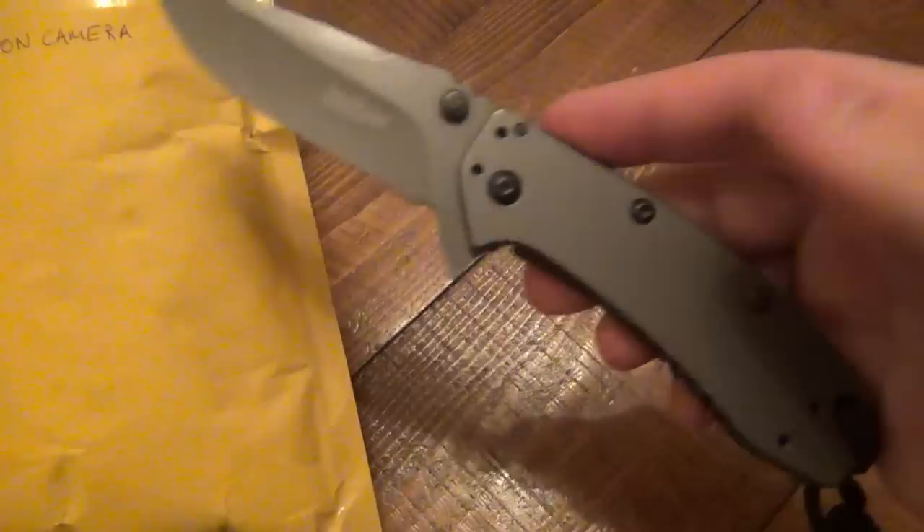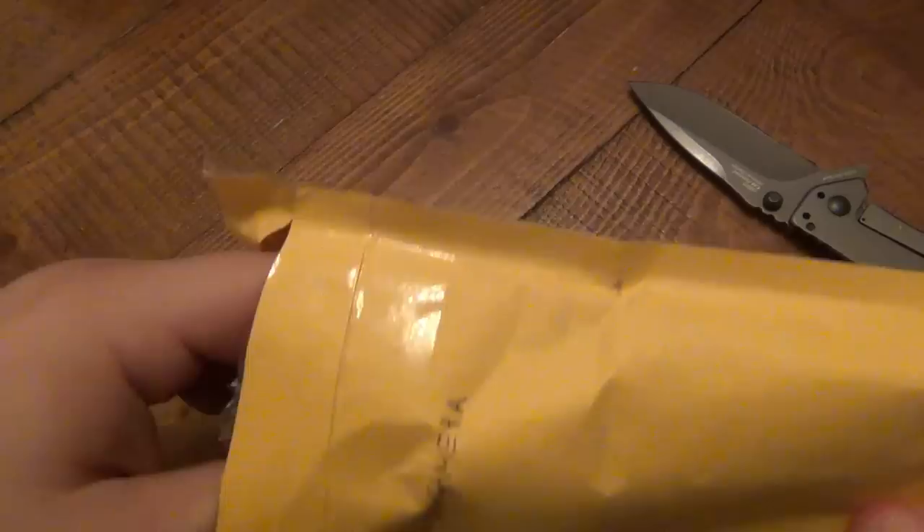Hey, what's going on guys? I have a package here open on camera and I want to show the contents. This is coming from Jack in Brooklyn. Pop this package open with this large Cryo - it happens to be my EDC today. Let's see what we got here. Wow, right off the bat I see some treasure, more treasure.